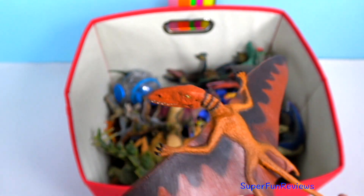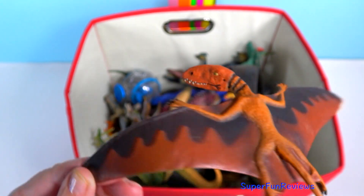Another Dimorphodon — you can see the puffin-shaped head here and the splayed legs.